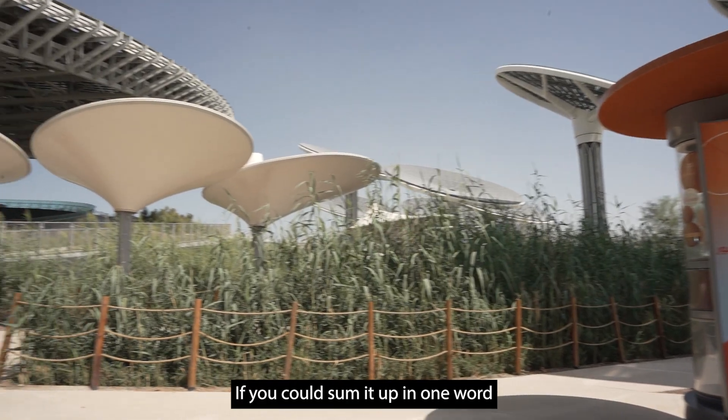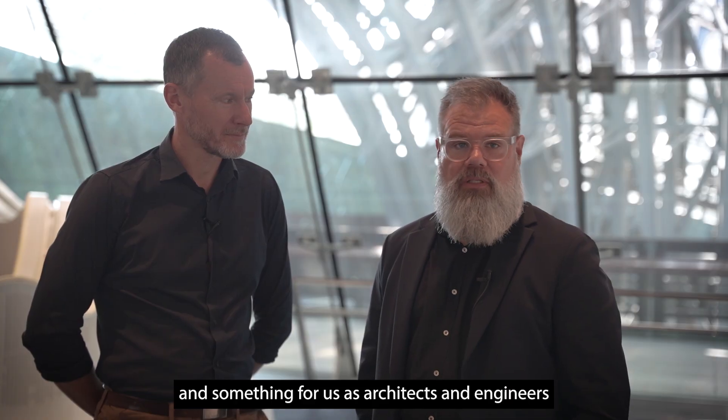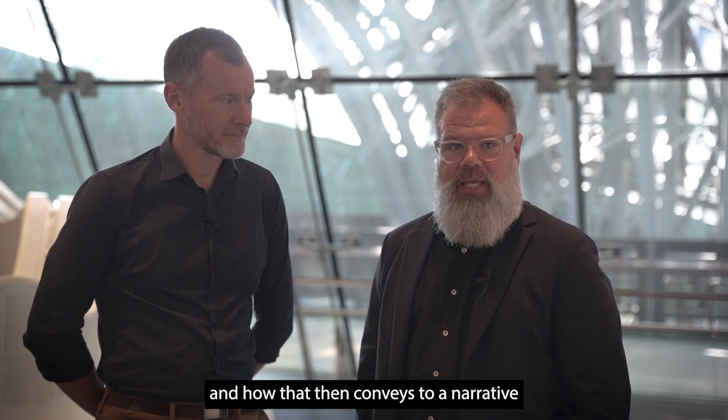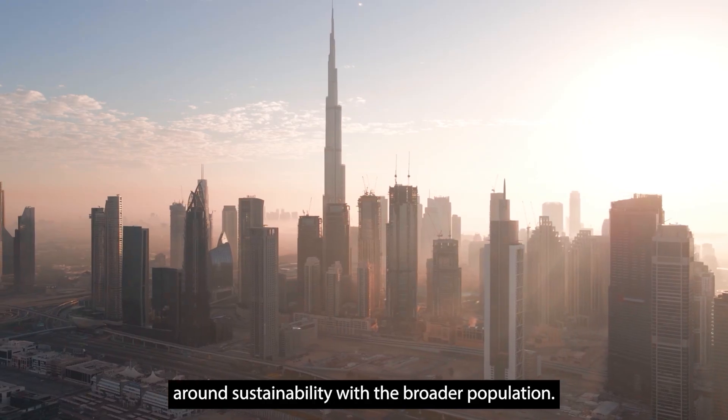If you could sum it up in one word, it really is an ambition — something for us as architects and engineers that puts a challenge in front of us in how we use sustainability within the built environment, and how that then conveys a narrative around sustainability to the broader population.